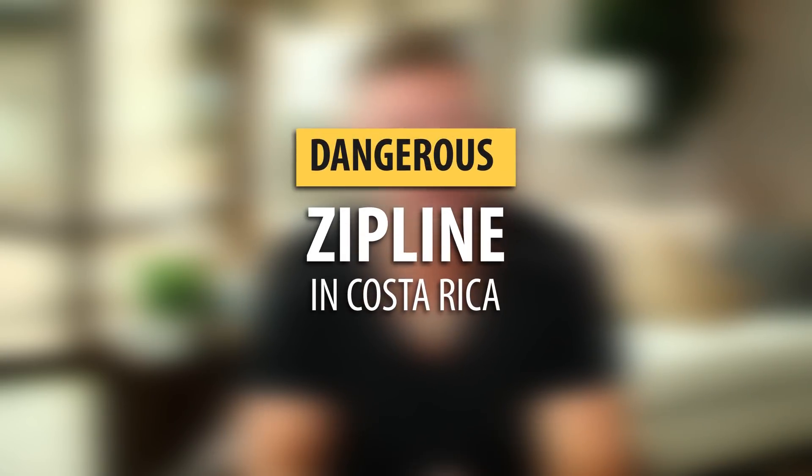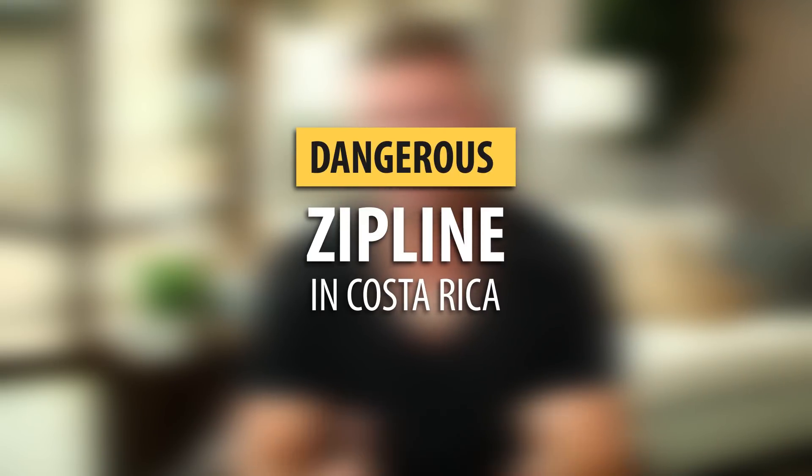I have lost track of how many ziplines I have done. But some of them are absolutely crazier than others. Check out today's video — I'm going to share with you what went down in Costa Rica with this one zipline that wasn't quite using the most up-to-date safety measures.